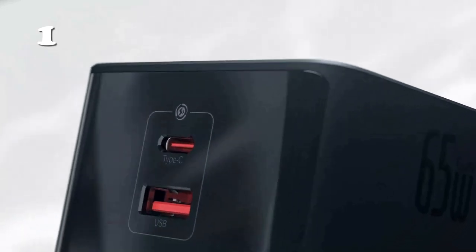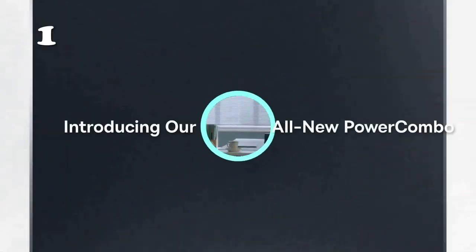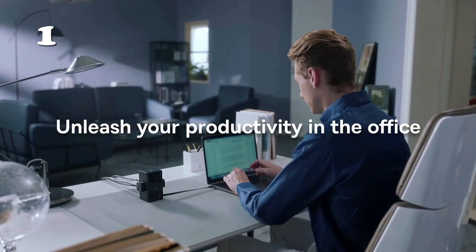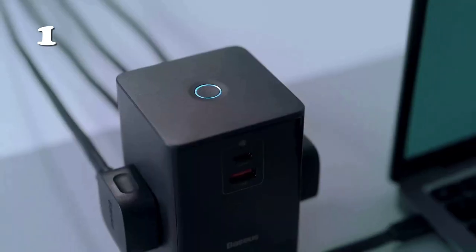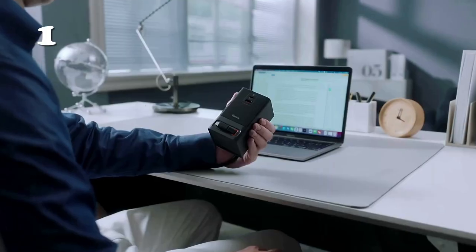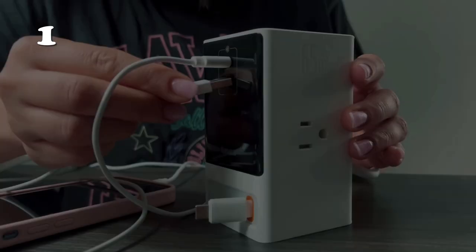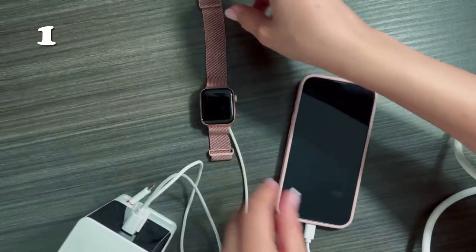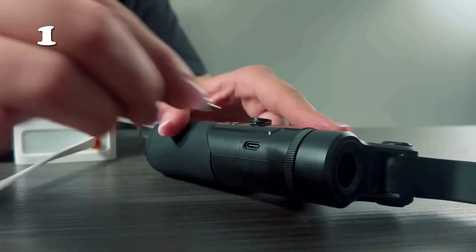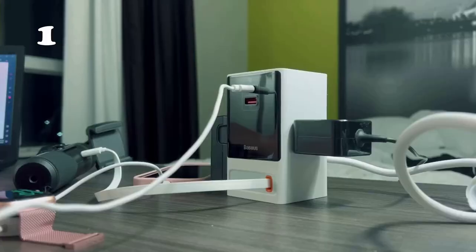Introducing the Power Combo Charging Station, your all-in-one charging solution. It's a game-changer with five ports including a power strip and three USB chargers, along with a high-speed 65W Type-C cable. The first industry retractable design adds convenience, while its USB ports can charge a MacBook Pro 16 in just 30 minutes, turbocharging your productivity. The built-in 3-foot 65W Type-C cable attaches magnetically, ensuring hassle-free charging.